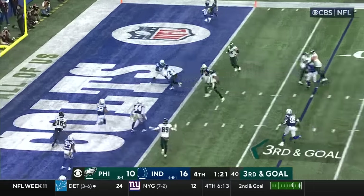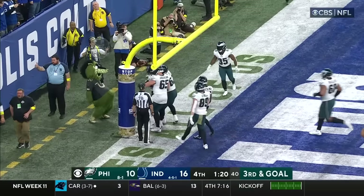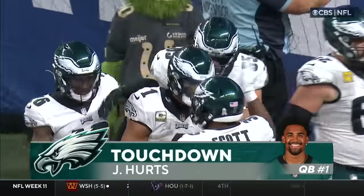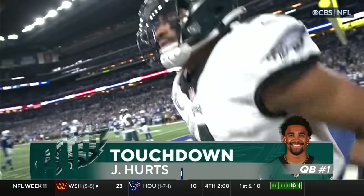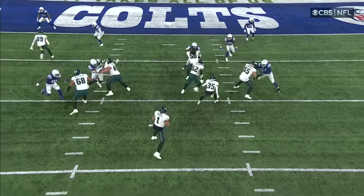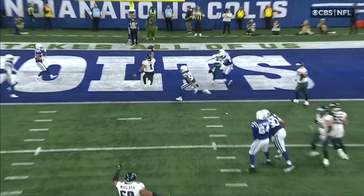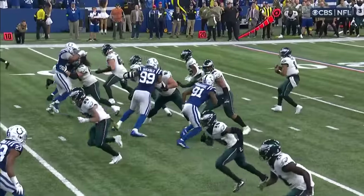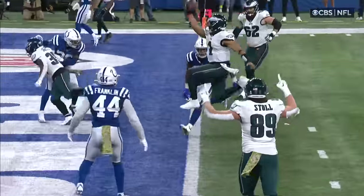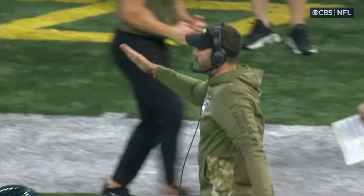Hurts will run — takes it in. Touchdown. Nothing in front of him except the end zone, and the Eagles are an extra point away from taking the lead. Jalen Hurts has followed Jason Kelsey. Watch Kelsey pull — but he goes the other way. People have followed Kelsey to the football, but in this case Hurts lets Kelsey be the Trojan horse. You go there, I'll follow Boston Scott, and I'm in.